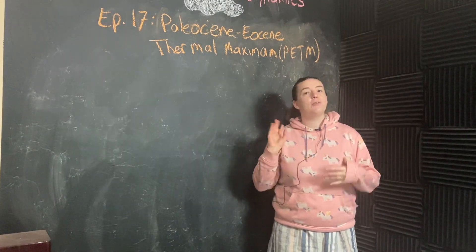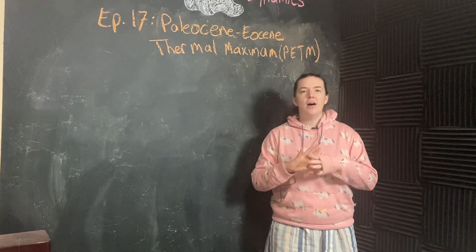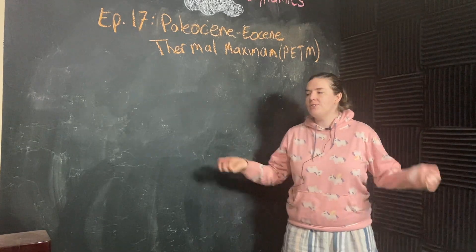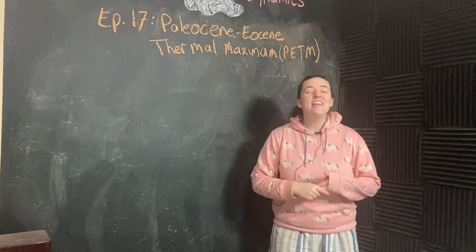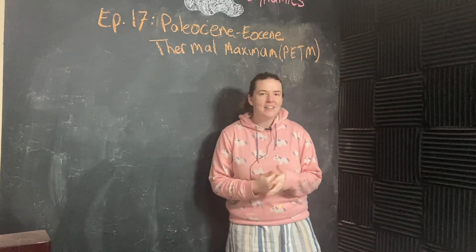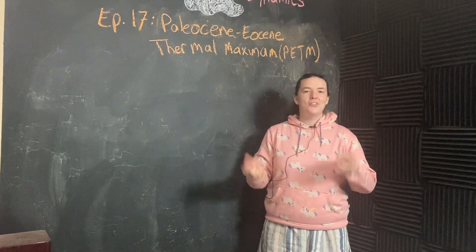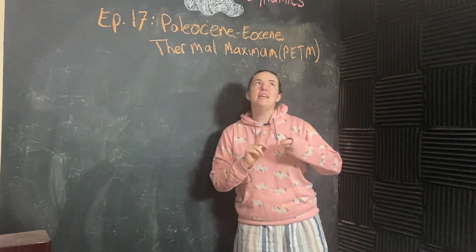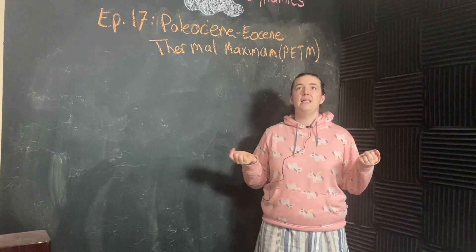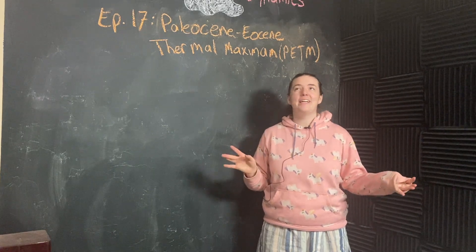Today we're going to talk about two main things: what this event was, and also why it's interesting beyond just, oh my gosh, this crazy thing happened to the Earth a long time ago. Because there's actually a lot we can learn from this climate event and it matters to stuff today. The Paleocene-Eocene Thermal Maximum is often abbreviated PETM, but I'm just going to call it by its full name and be obnoxious.